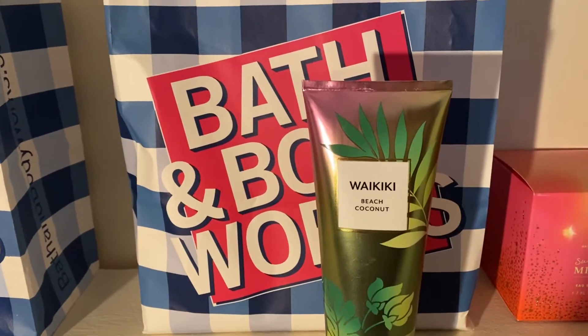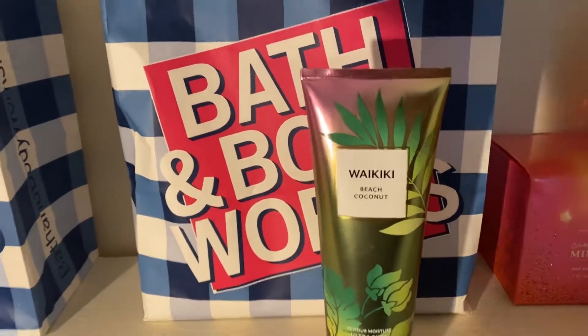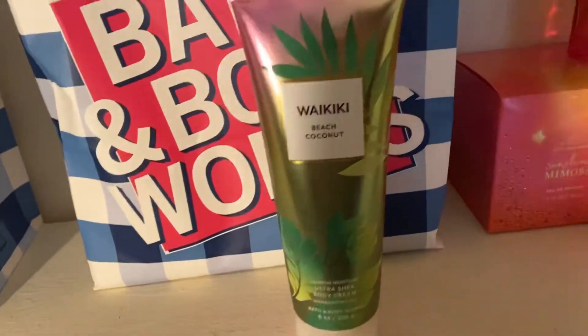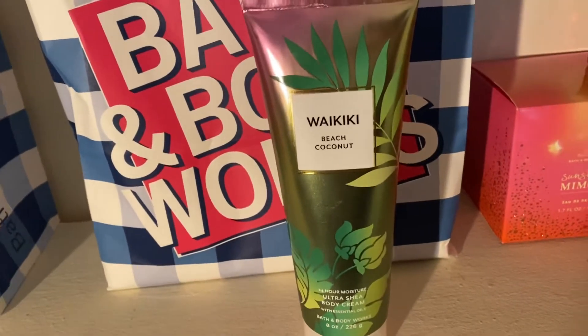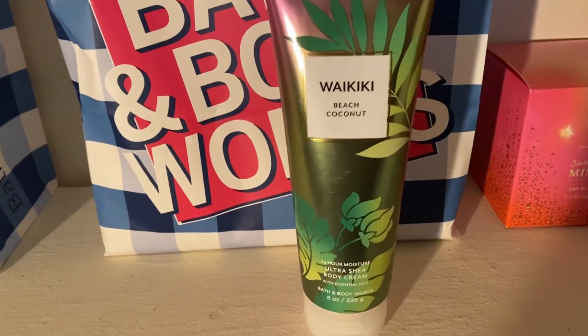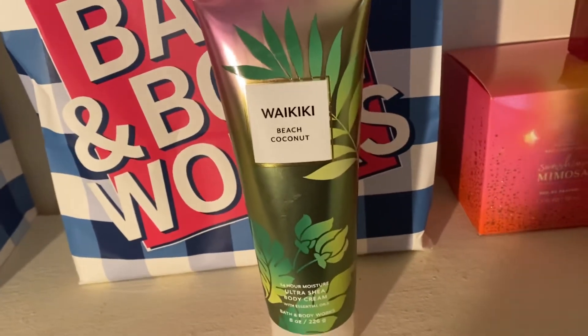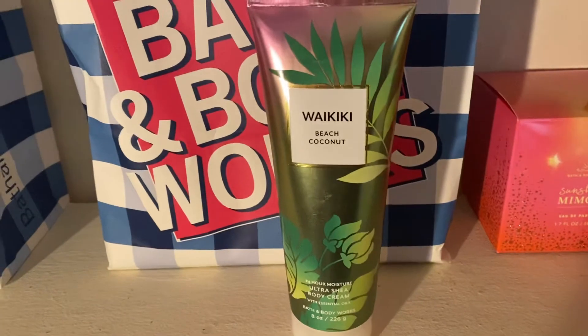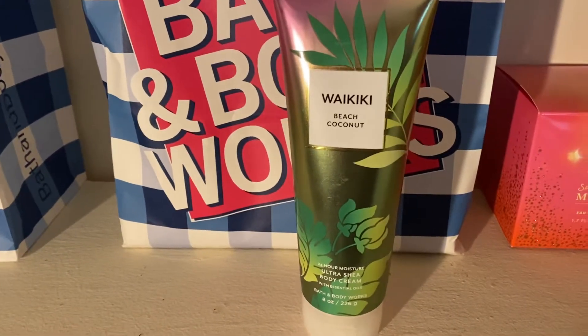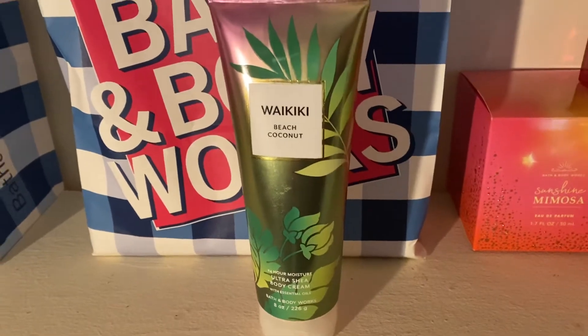This also has kind of an earthiness to it and you also get like a sandalwood or vanilla type smell, which I like now. So I picked this one up a few days ago and I fell in love with it. I'm not sure if the scent changed or if my taste changed, because I love it.